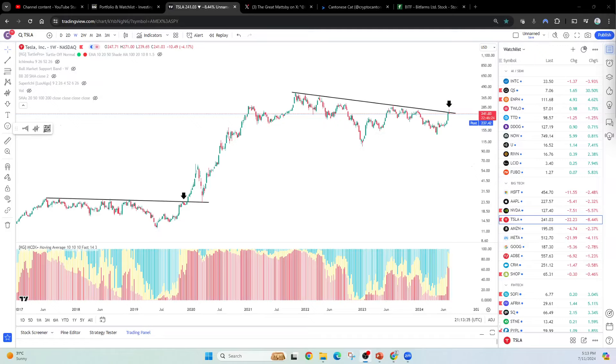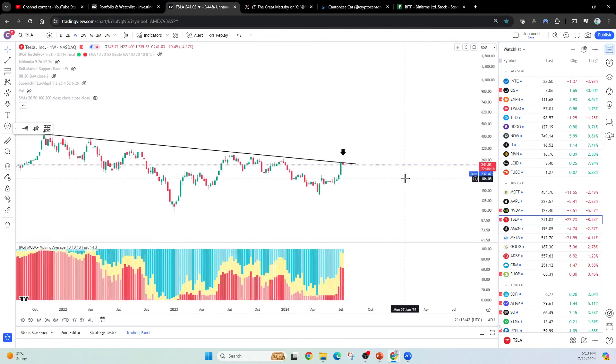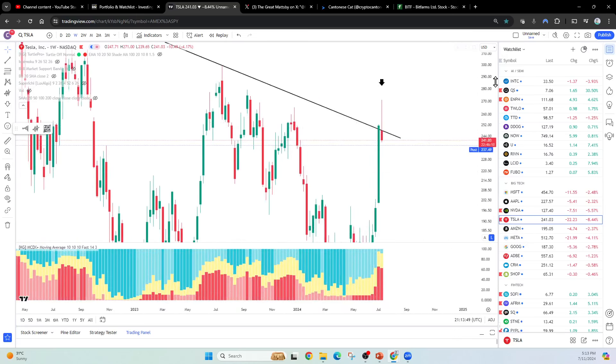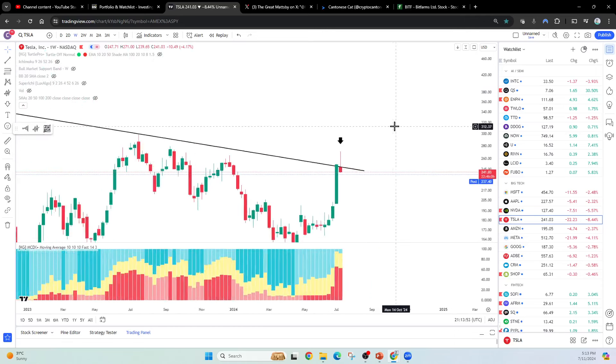Hey everybody, CantoneseCat here. I'm capable of making a quick video. This is Tesla. What is Tesla doing right now? Well, look at this. Everybody thought that the trend line has been broken. It looks like we were maybe breaking above the trend line here last week — this bear market trend line that lasts all the way from like 2021.